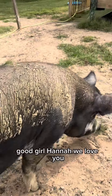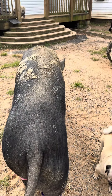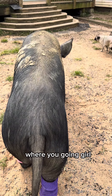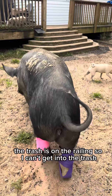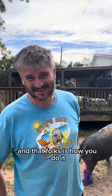Good girl Hannah, we love you! We love you and that sweet little tiny tushy — she's just a baby. Where are you going, girl? I can tell you're thinking. She's like, 'The trash is on the railing so I can't get into the trash.' The trash is on the railing because of Hannah. And that, folks, is how you do it.